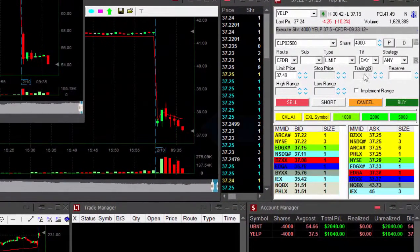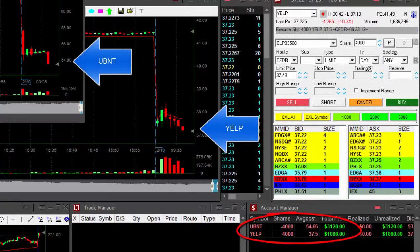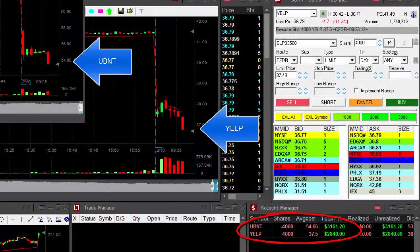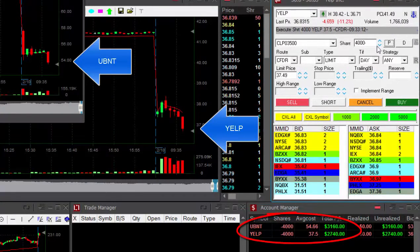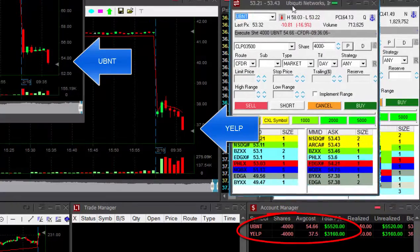Yelp needs to continue too. Look at UBNT — I'm up two grand. Four grand! Unbelievable! Look how it breaks down. And Yelp is doing good too — up $2,000. Look at UBNT, five grand up.